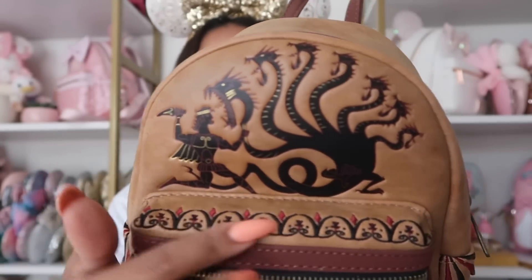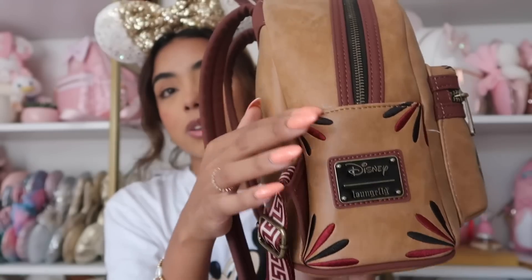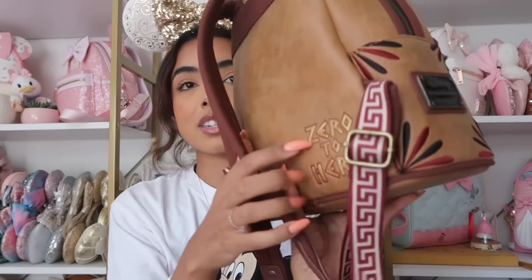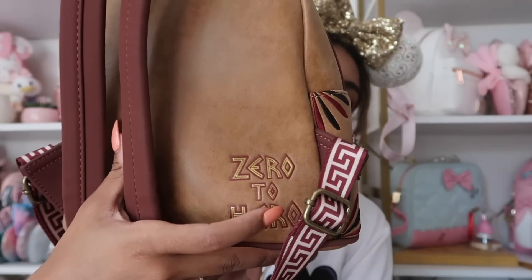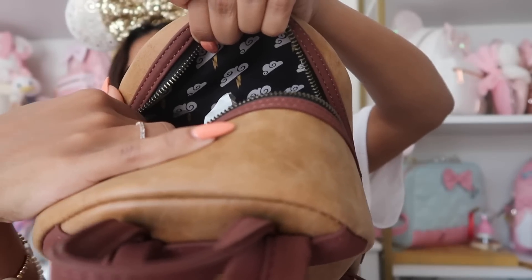Next bag is the Muses bag — my favorite Muses bag and honestly my favorite Hercules bag in general. The Muses are iconic, so I needed it. It has embossing on the top, embroidery, and a darker metal print with all the Muses. The plaque has 'Zero to Hero' on the back, which is so cute. The straps have a really fun pattern and the inside has a cloud and thunder lightning kind of print. I pre-ordered it from Blue Culture Tees — I think my code is 'Cassie.'